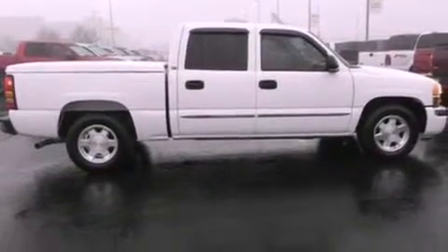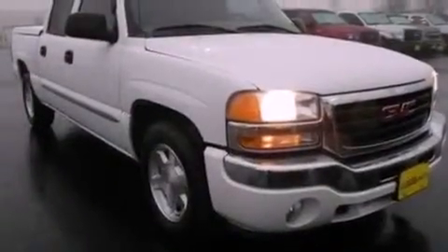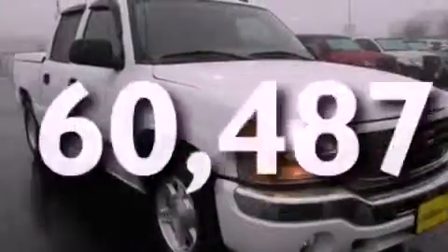Dusk-sensing headlights, an auto-dimming rear-view mirror, and this vehicle has fewer than 61,000 miles on the odometer.